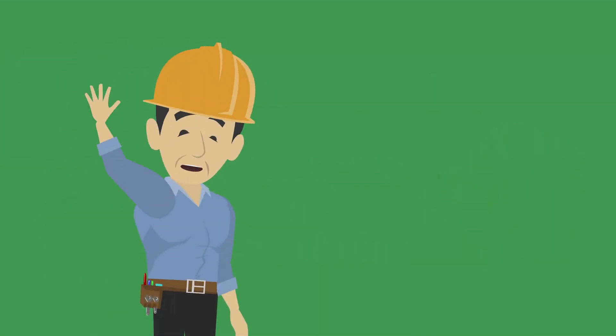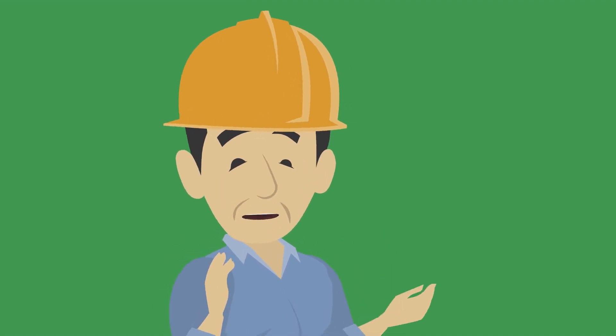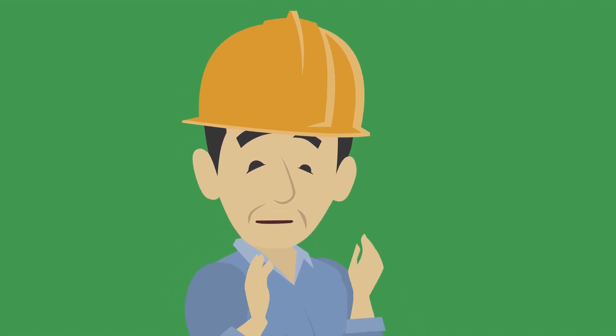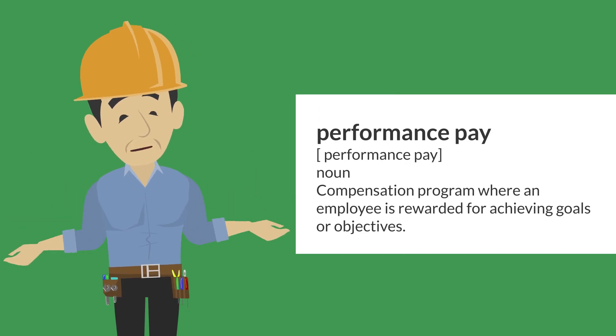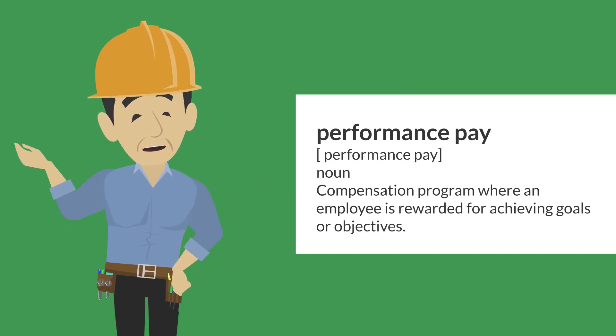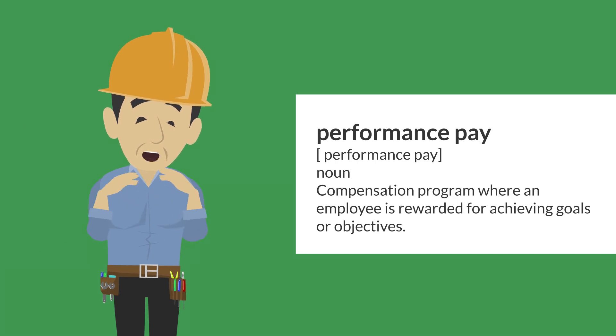Hey there, service pros! Let's dive into performance pay — a tool that can drive revenue and team engagement. Performance pay is a compensation program where an employee is rewarded for achieving goals or objectives.